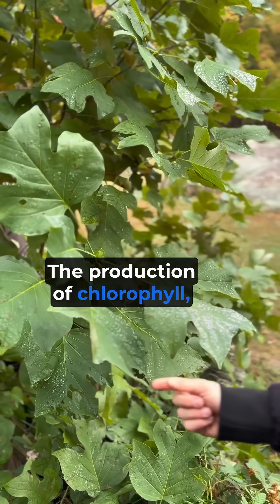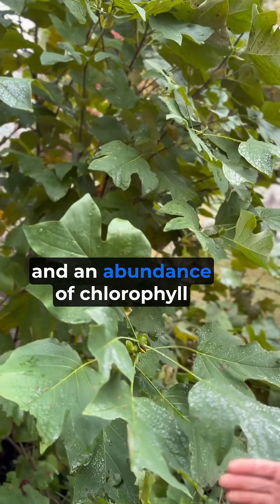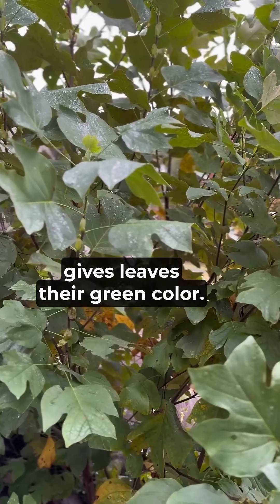The production of chlorophyll, a key component of photosynthesis, requires sun and warmth. And an abundance of chlorophyll during spring and summer is what gives leaves their green color.